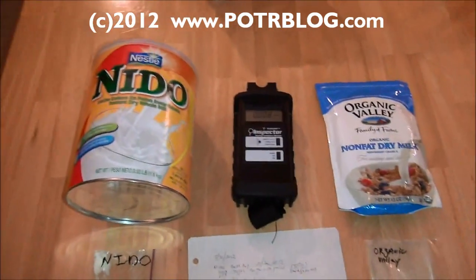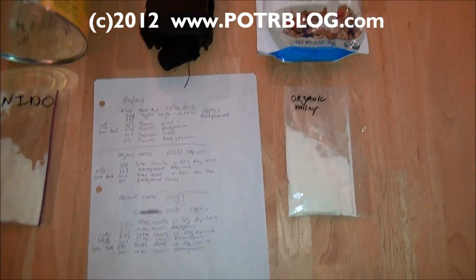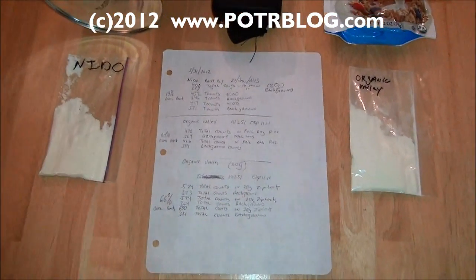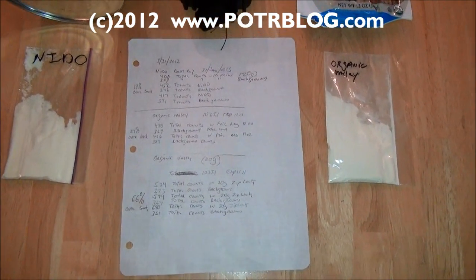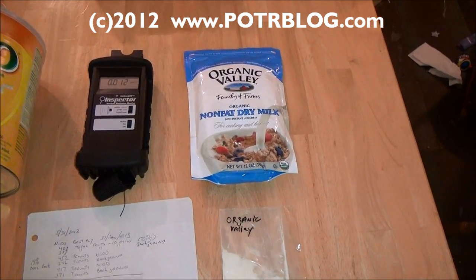Obviously these are individual containers and don't necessarily represent the entire product line — this is just what we measured today in our house on these two products using this Geiger counter. It is somewhat concerning that the Organic Valley was significantly higher than the Nido, given they're about the same age. It could be a function of where the cows were and what they ate — Mexico versus, I believe, Oregon and Wisconsin for Organic Valley, though I'm not 100% sure.